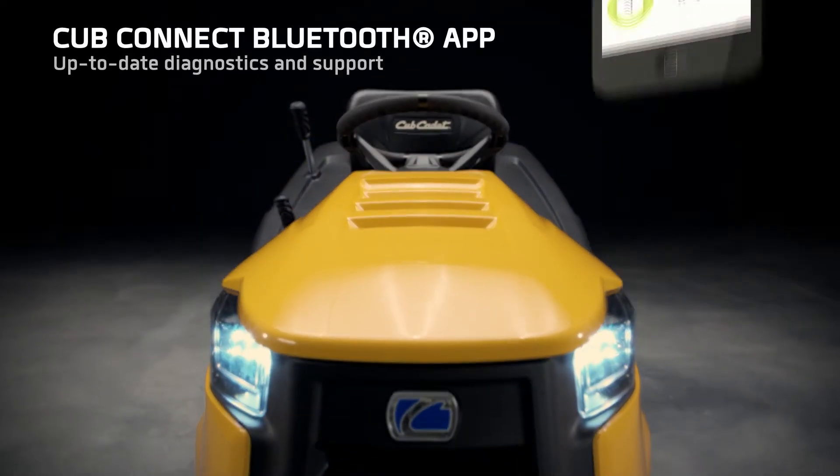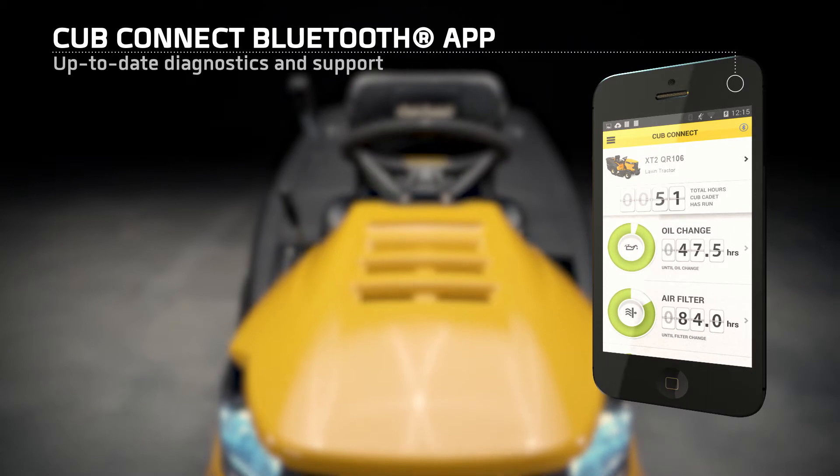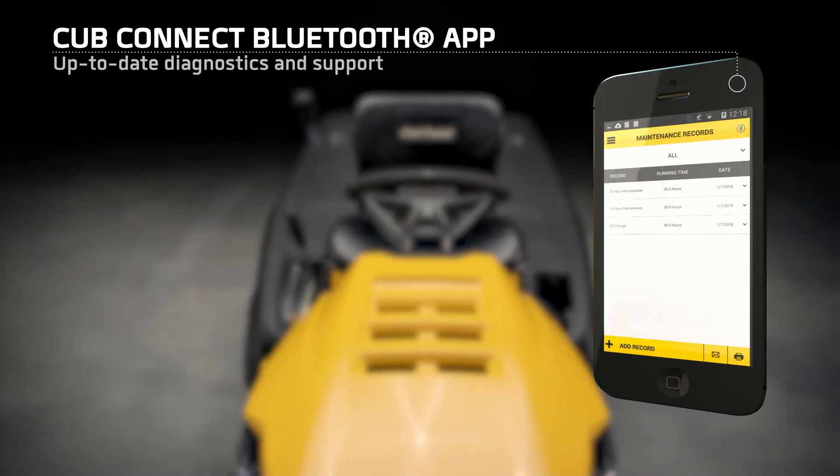The CubConnect Bluetooth app. Track your unit's performance and stay connected to CubCadet.